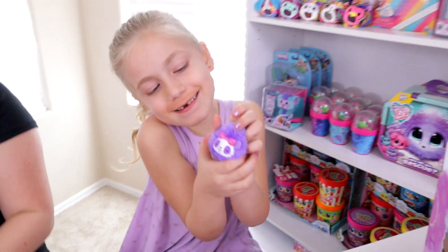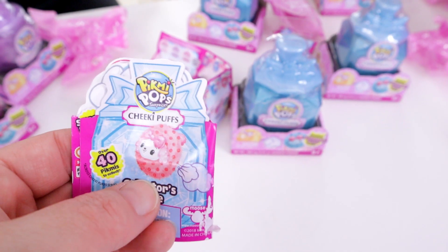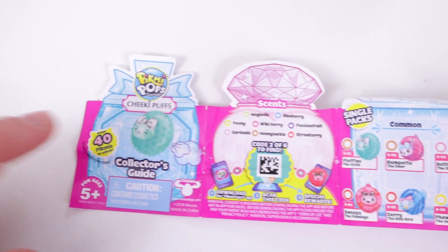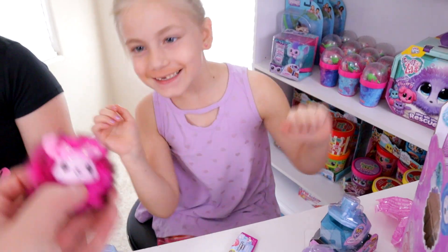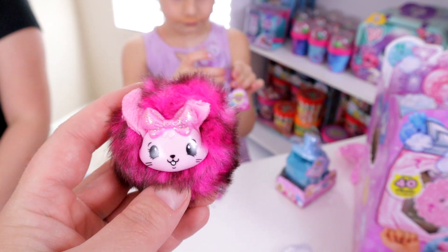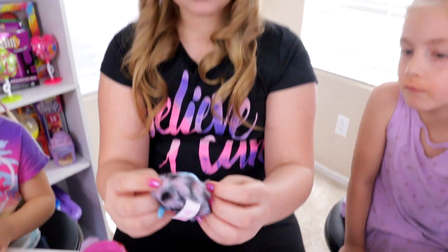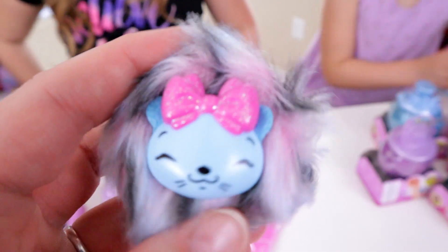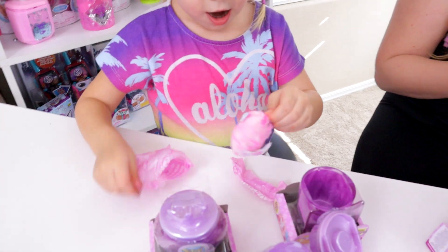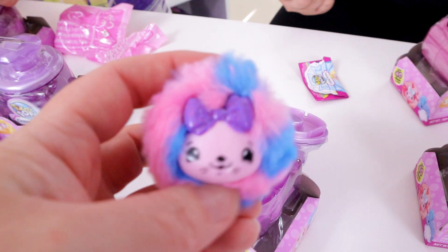This is the purple panda. Code 3 has a different character on the front; we found code 2 as well. Aisley got a blue bird here. I got an otter! So there is the bunny — that one looks like the big cheese and the mouse. Okay, Aisley opened up the hedgehog and Adalia got the seal.